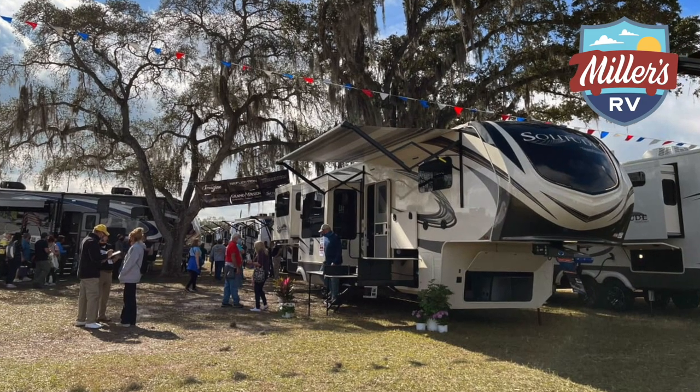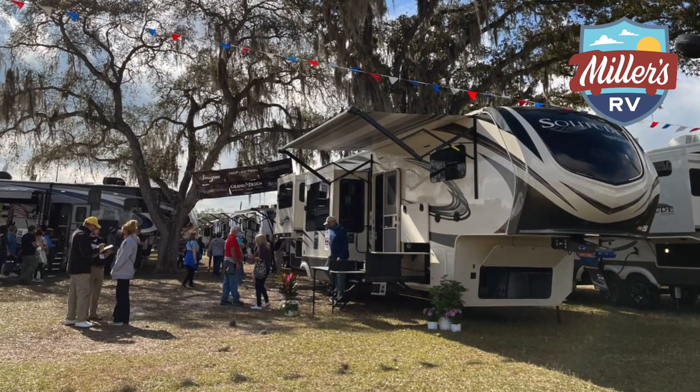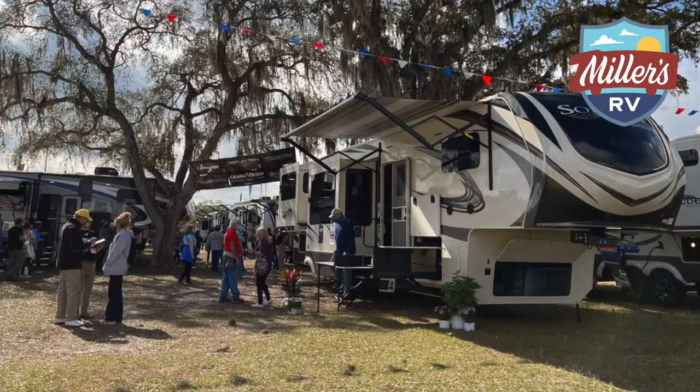They brought it to the Tampa RV show this past weekend, and just from putting out different feeler groups and stuff like that, they've gotten some really good feedback on this new interior. It's lighter, it's open, very warm and welcoming. So I think you're really going to like it.